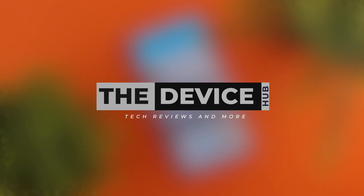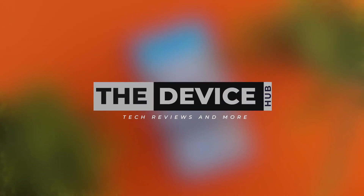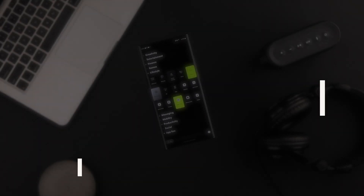January is an exciting month with a lot of plans and resolutions, and in this video we'll be sharing some essential apps to kickstart your month on a highly positive note.